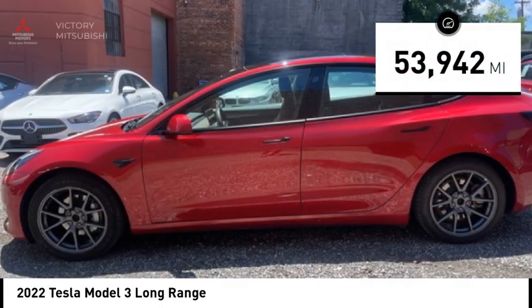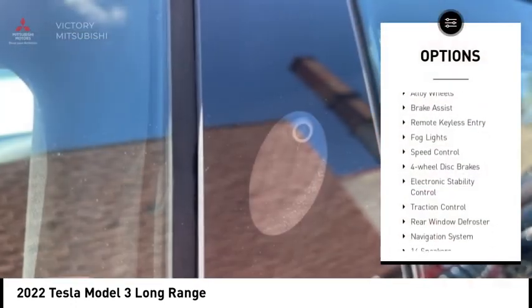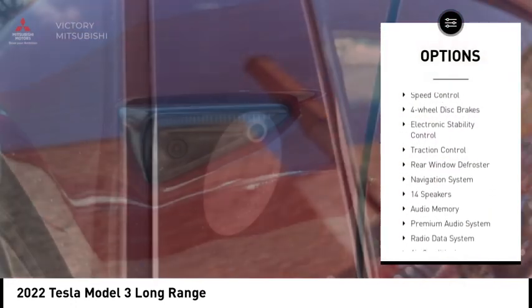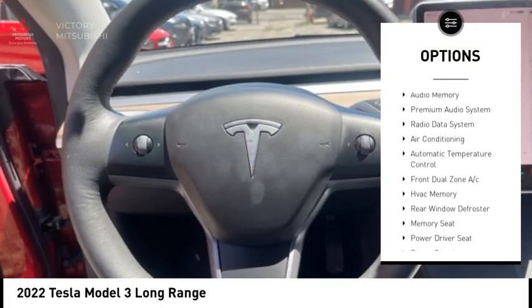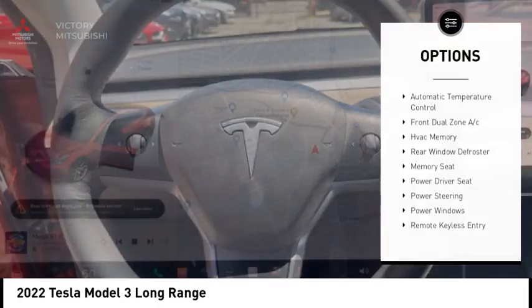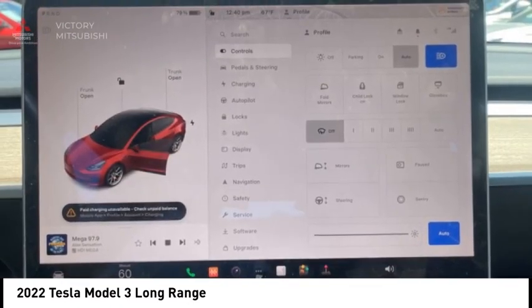This vehicle has less than 55,000 miles. Here are some of this vehicle's great options: rain sensing wipers, alloy wheels, brake assist, remote keyless entry, fog lights, speed control, four-wheel disc brakes, electronic stability control, traction control, and rear window defroster.